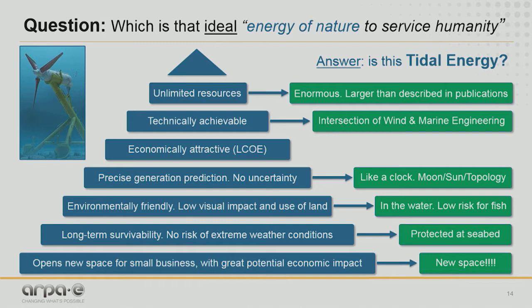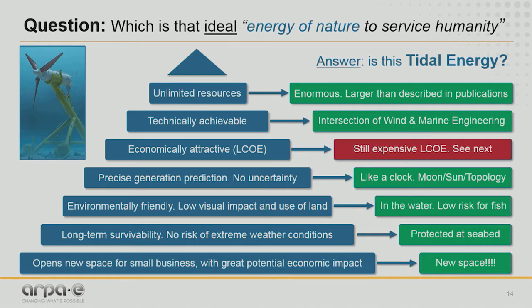Tidal energy is environmentally friendly — it's in the water, protected at the seabed, so it has long-term survivability with no risk of very aggressive weather conditions. And it can definitely create a new business space. Still, there is an issue: it's still expensive. From the cost of energy point of view, it's something that is still very expensive — but this is something I'd like to discuss with you over the next slides.